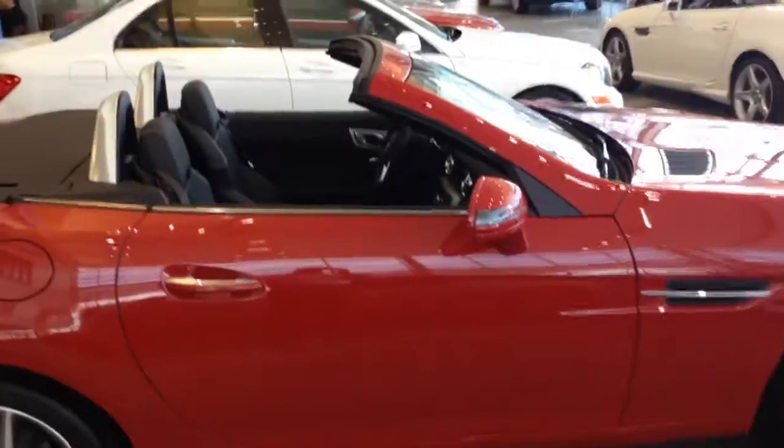That is a quick overview of the SLK 250, located here in Lincolnwood, Illinois at Lover Motors Mercedes-Benz. Thanks, you guys.